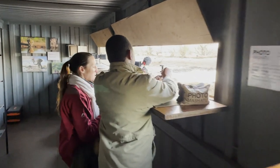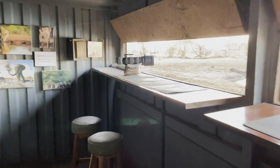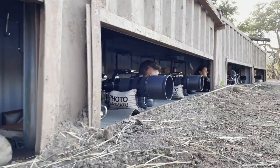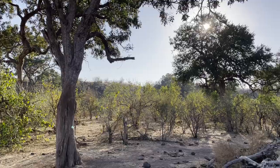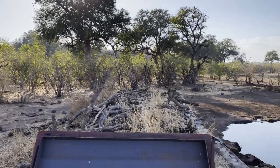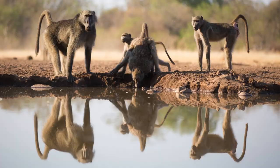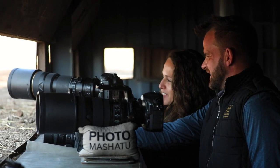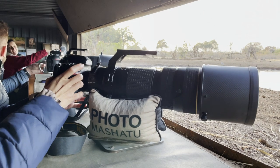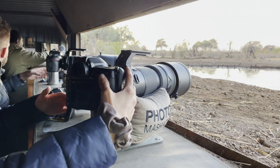Photo Mashatu's Motobole Elephant Hide consists of two shipping containers that were joined and sunk into the ground to give you a unique eye-level perspective of the birds and animals that come to drink at the man-made waterhole right in front of it. The fact that it faces south means you get good light on your subjects both in the mornings and in the afternoons. There's space for eight photographers inside, and Photo Mashatu provides bean bags on swivel plates that are extremely handy if you have heavy equipment.